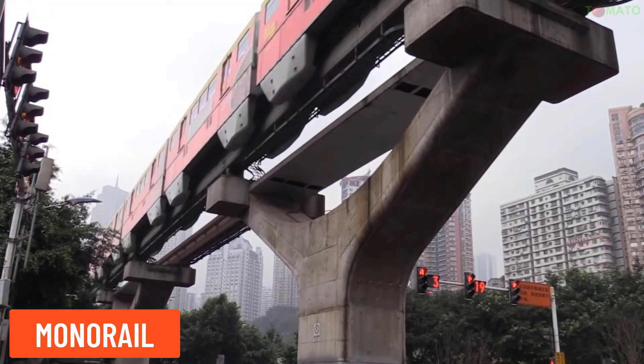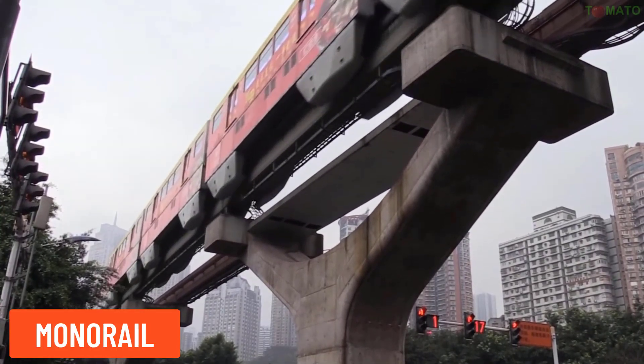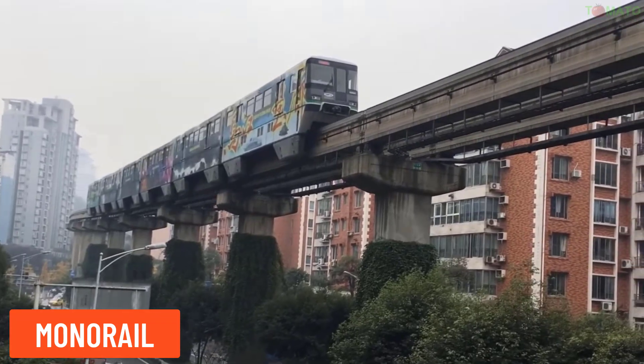Monorail — a monorail runs on a single track, typically used in urban public transport systems or in amusement parks.